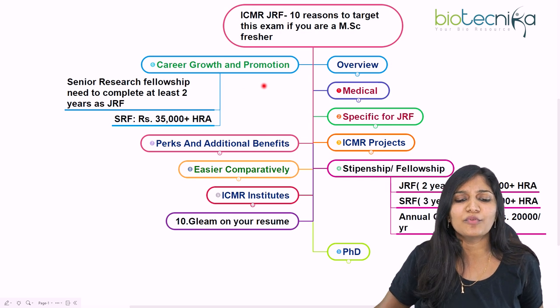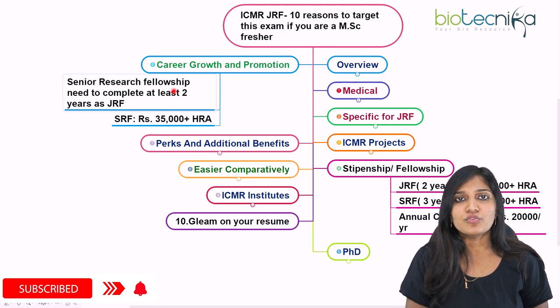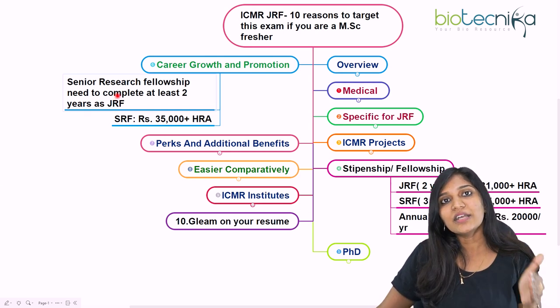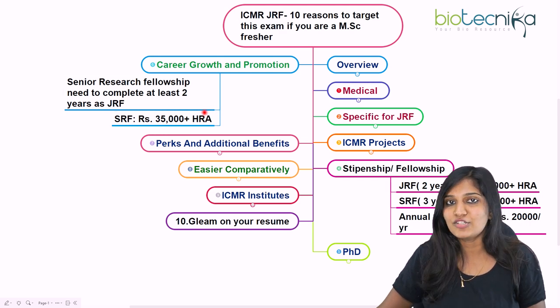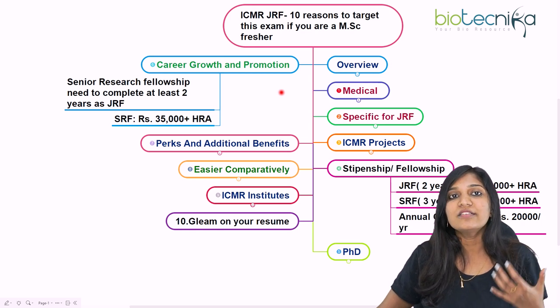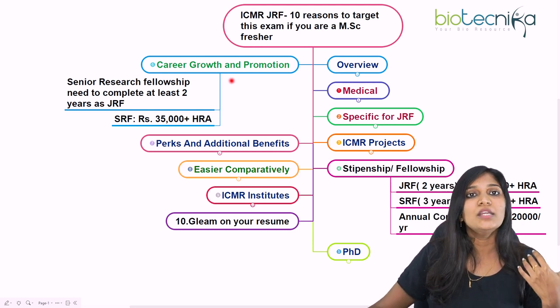The sixth reason is career growth and promotion. JRF is for two years, after which you become a Senior Research Fellow. The JRF to SRF upgradation is based on a committee decision. You'll receive ₹35,000 plus HRA as SRF. Medical research is growing vastly, so wherever you work as a researcher in the medical field, there will be wonderful career growth — in a company or a research institute.